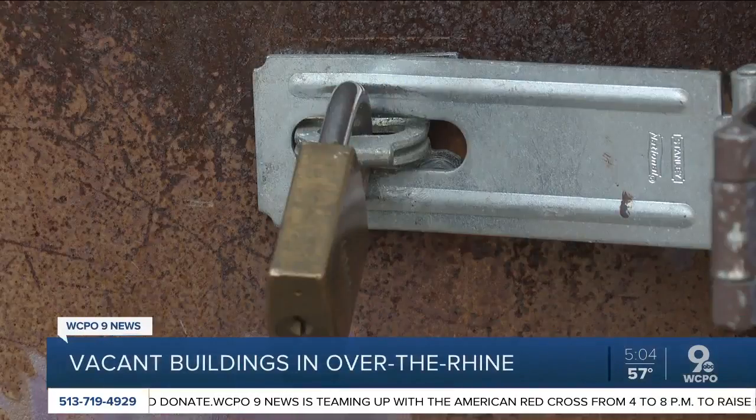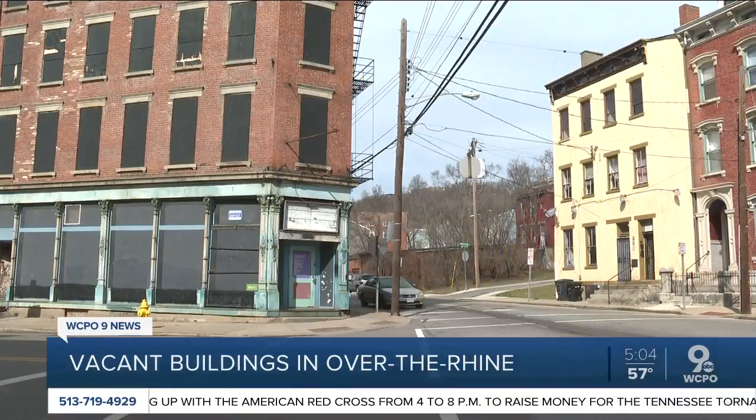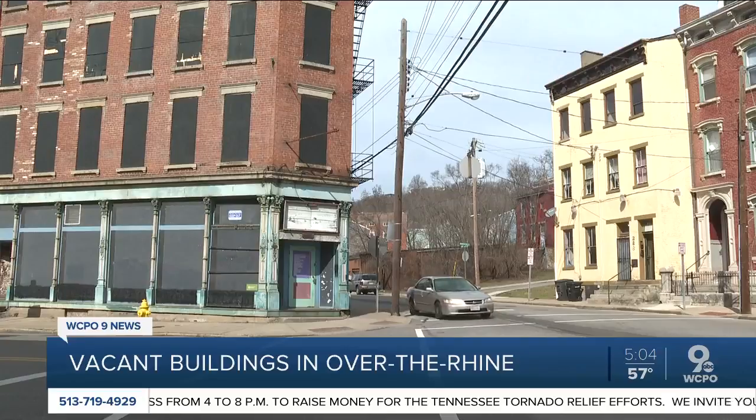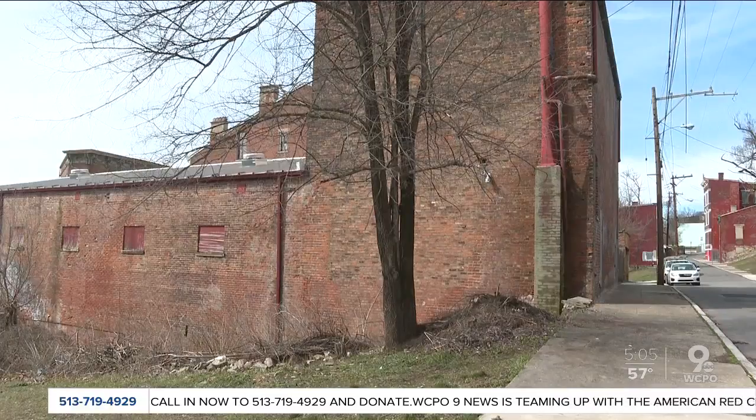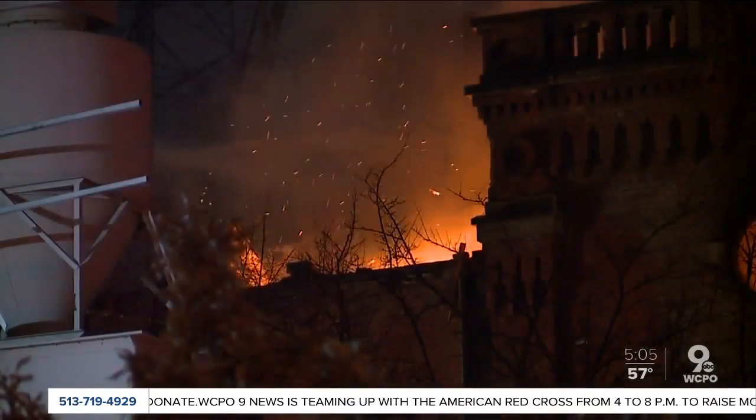Signs like this and chained-up doors aren't uncommon in Over-the-Rhine. Some of them just lay around and go dormant for years. Properties sit vacant, attract squatters, and become dangerous.